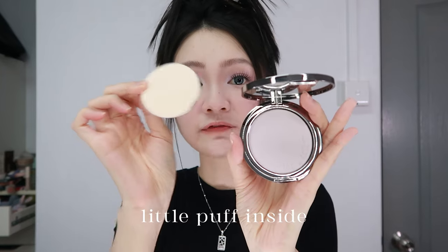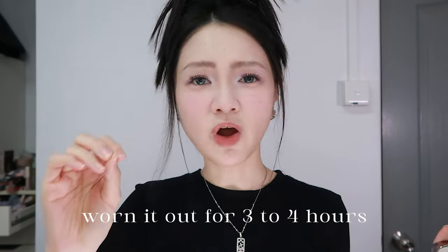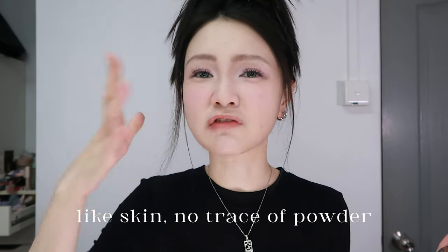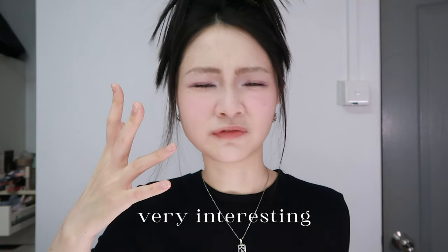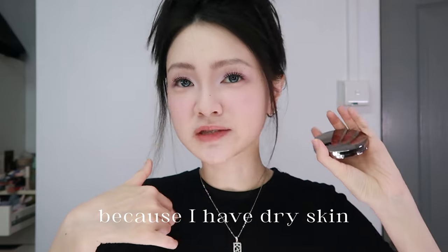Pressed powder from AZTK with a little puff inside. It has a bit of purple to it so it gives you a brightening effect. I've worn it out for 3-4 hours and it stayed on really well — it makes your skin look like skin, no trace of powder. It just gives a very cloudy effect; felt like my skin was blurred and soft. Very interesting. However, I'm not sure if this is suitable for oily skin because I have dry skin.